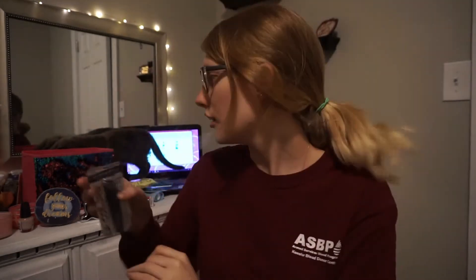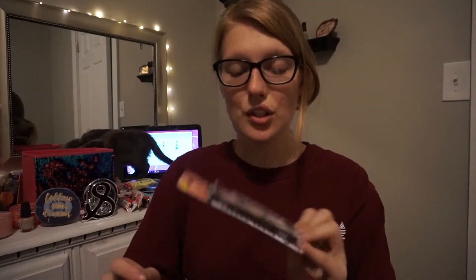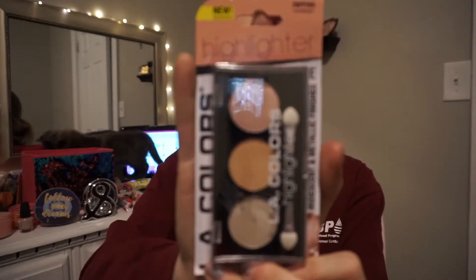I also got some liquid eyeliner and this highlighter, which is new to Dollar Tree — this was the only shade I thought would look good on my skin. If you'd like a tour of my beauty room, give this video a thumbs up! I'll probably be doing more Dollar Tree hauls — that store has some real good treasures if you just look. The total I spent today was $26.78. Hope you guys enjoy it, bye!